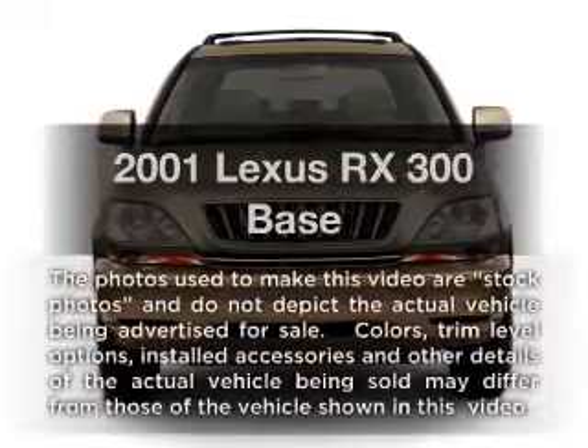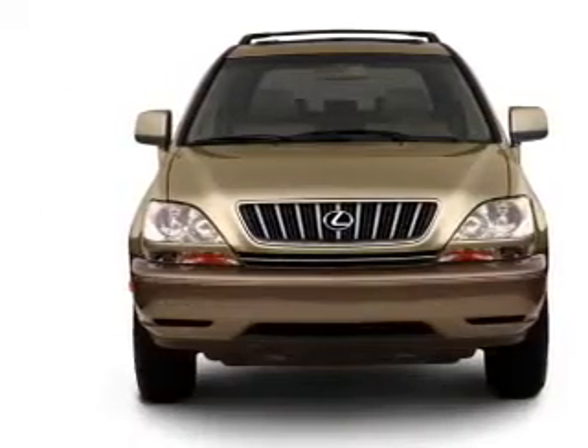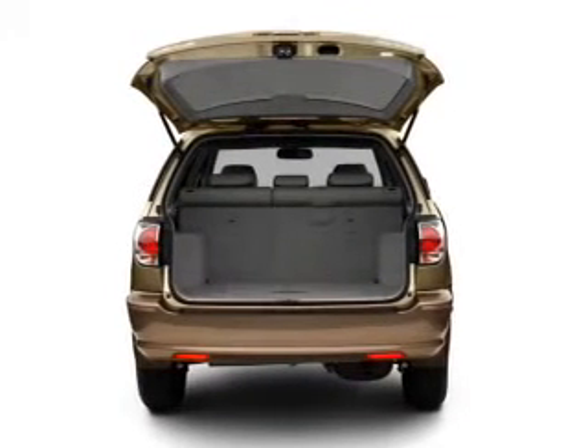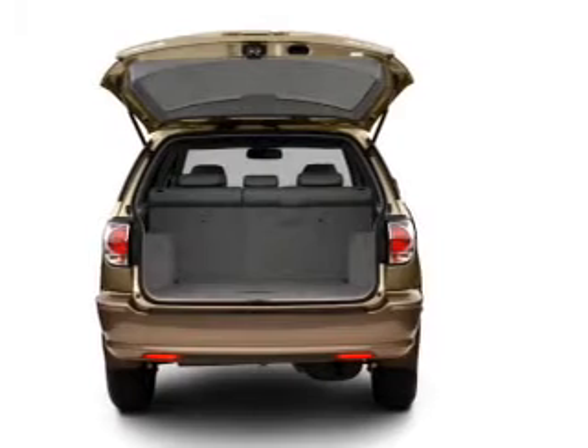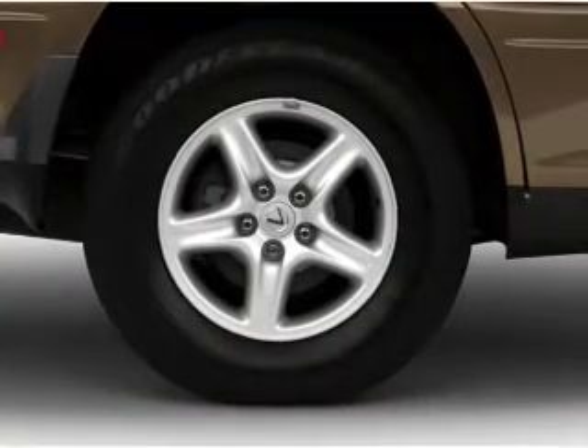Imagine yourself in this 2001 Lexus RX 300 — this is the set of wheels you've been looking for. With a solid 6-cylinder engine connected to a smooth-shifting automatic transmission, premium wheels lend a distinctive appearance, and the anti-lock braking system will help deliver you safely to your destination.